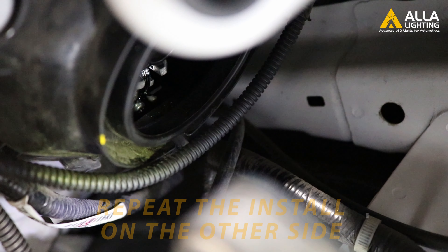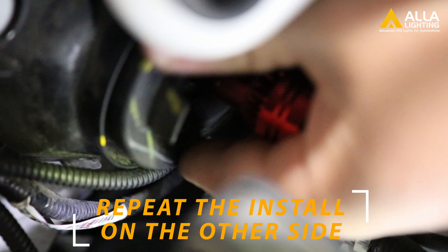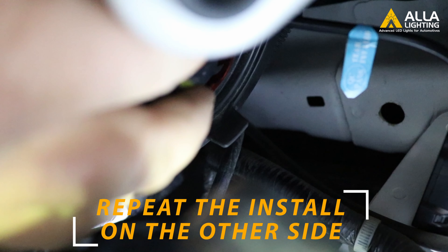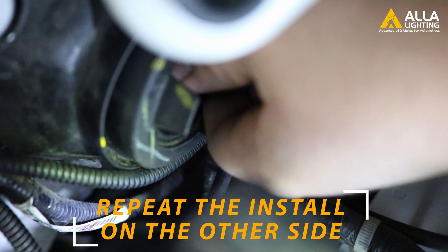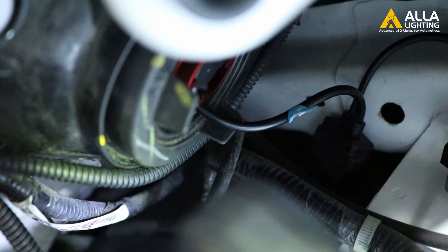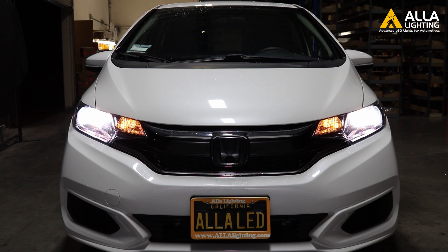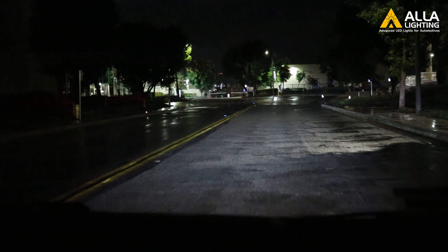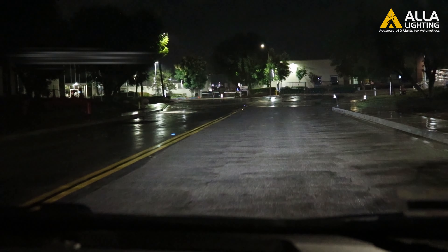Let's repeat the same installation steps on the passenger side as well. Here we have the real world test of our LED bulbs at night — you can see how bright the bulbs are even with rain.